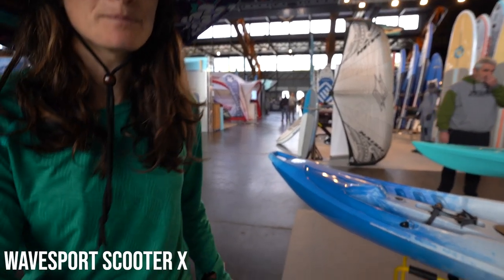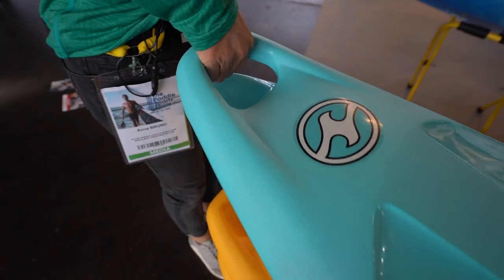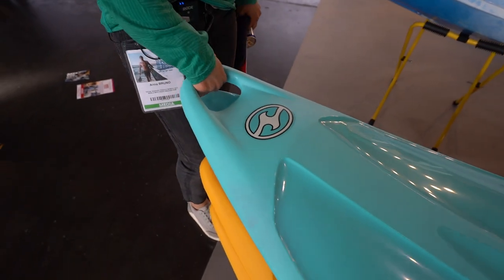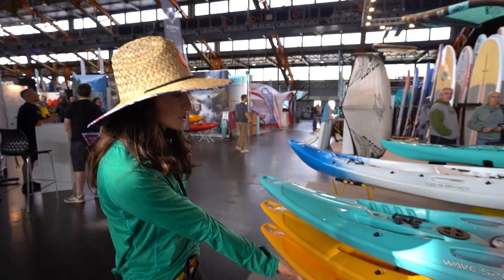I always like really simple but well-thought-out features, like this handle on the Wave Sports Scooter X. It makes it easy to pick up, drag, and move the kayak around. These kayaks are also designed to be stackable, so they're easy to store.